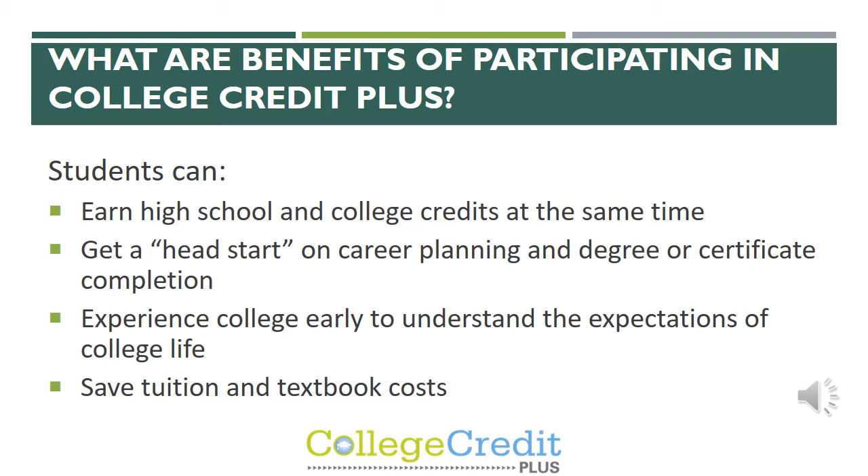There are many benefits of participating in CCP. Students are able to earn high school and college credit at the same time. They are getting a head start on their degree, getting to experience college early and understanding the expectations and demands of college life. And the best benefit is that they're saving on tuition and potential textbook costs in the future.